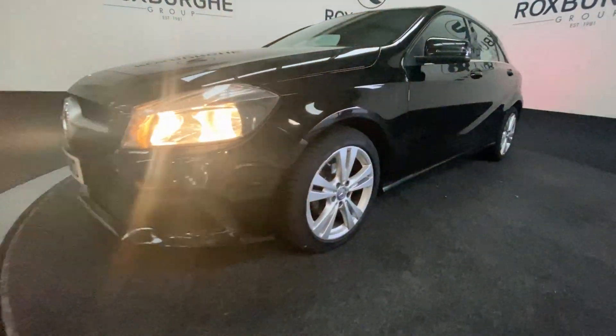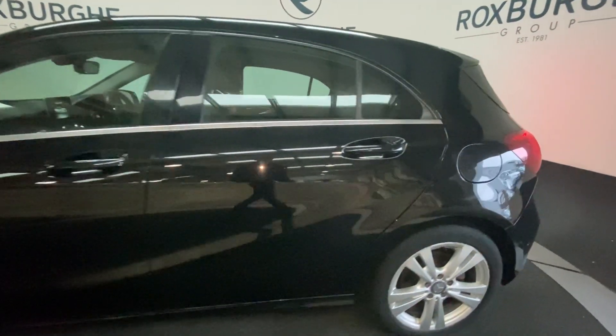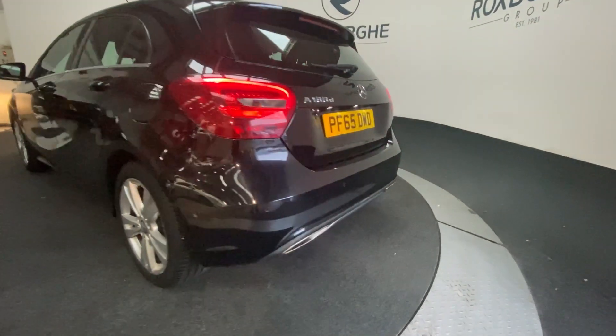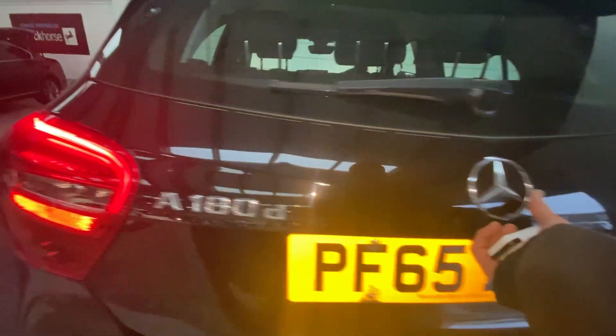Coming around to the side, we've got our five-spoke silver alloys and bodywork in nice condition for the age of this vehicle. Stepping around to the rear, you can see those rear parking sensors and twin exhaust.